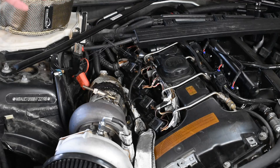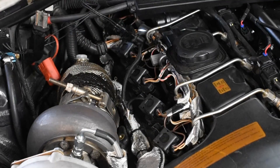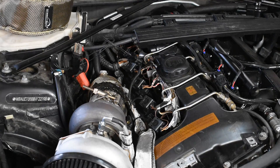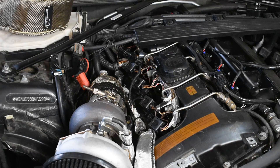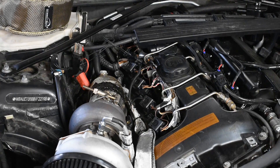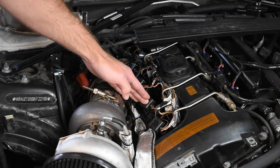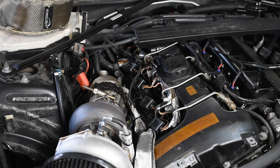Here we have the engine bay on my 135i. We've got all six ignition coils in a line, with the spark plugs underneath them. The first thing to determine is which cylinder has the problem. When you have a misfire, you'll get an engine code — P0301 through P0312, or P0301 through P0306 on this six-cylinder. P0301 is cylinder one, P0302 is cylinder two, and so forth. Use those codes to identify and diagnose the problem cylinder.